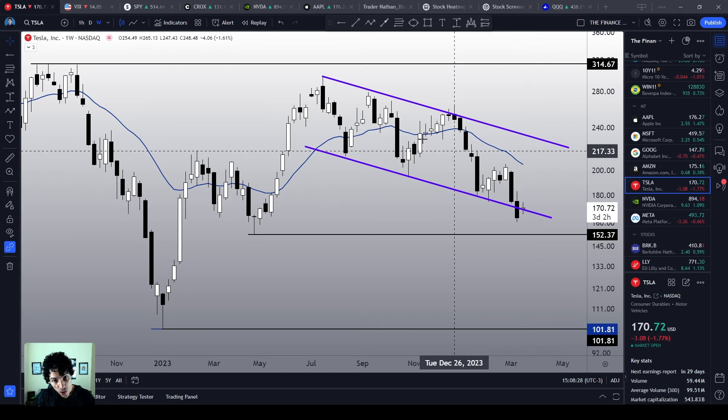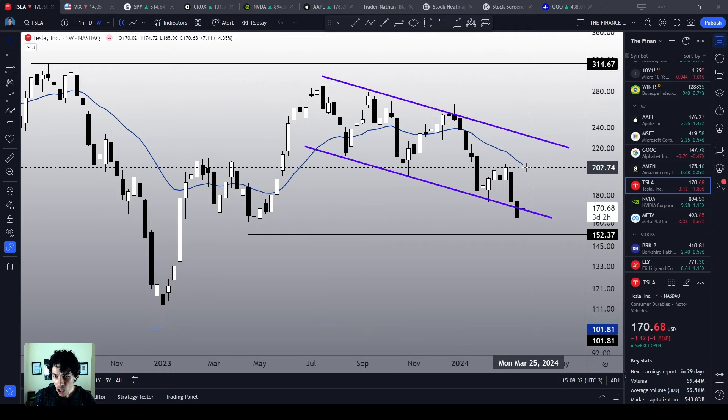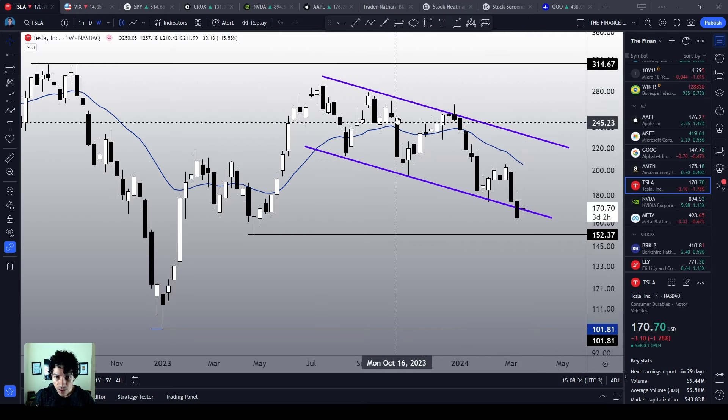Of course, long-term speaking, we are still bearish. We are still making lower highs and lower lows. We are still inside this descending channel.